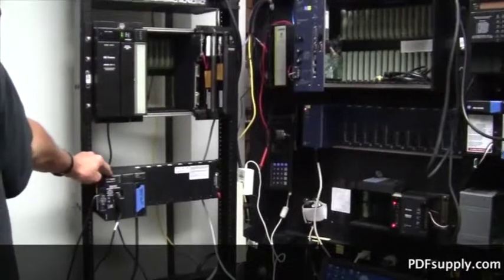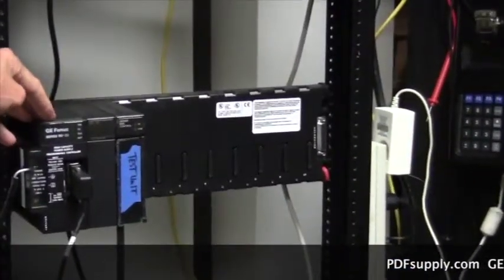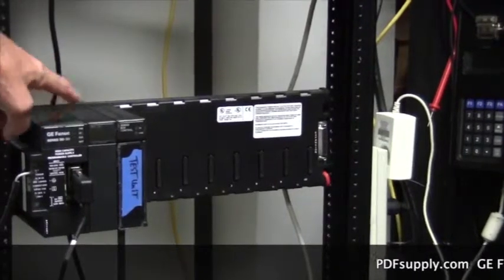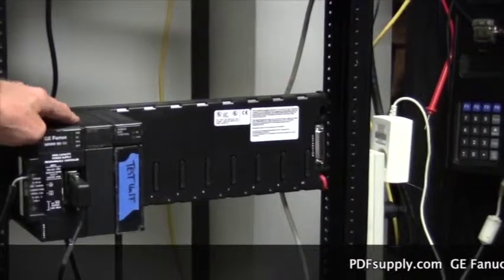The Series 9030 is probably the most popular GE FANUC product out in the marketplace. It consists of a power supply CPU, in this case a bus controller, and then multiple I/O.